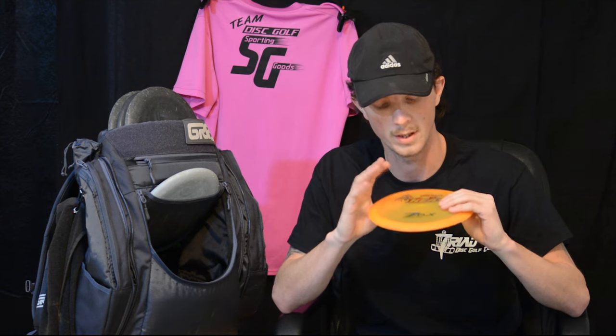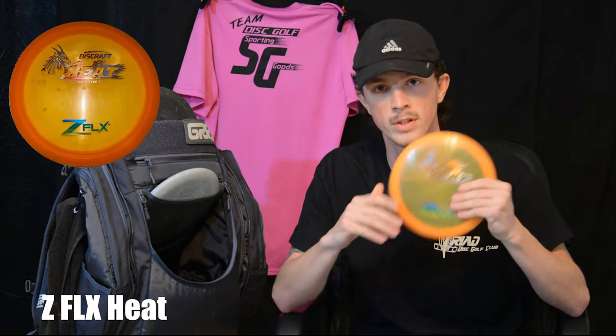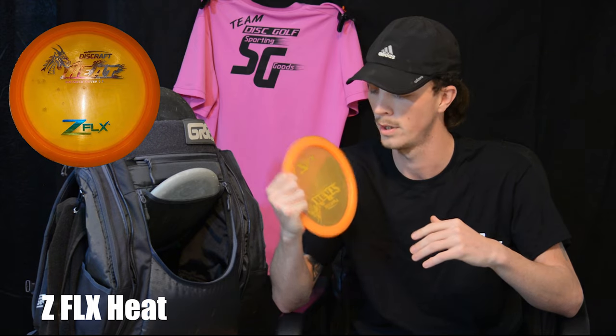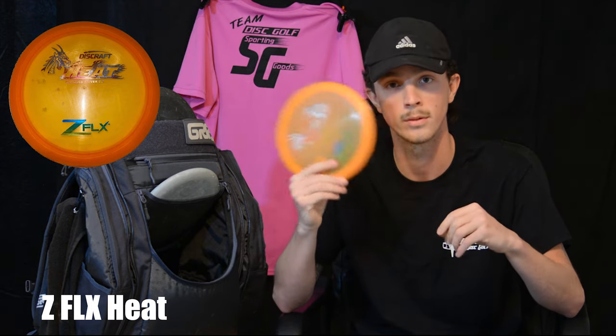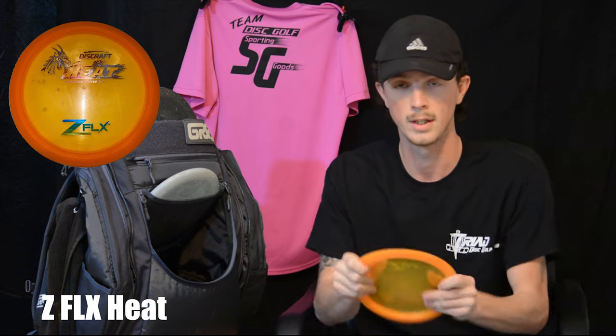I got this over Thanksgiving at the Gobbler Classic down in North Ashboro Park — a Z-Flex Heat. I absolutely started loving this disc. Not a speed driver; I hyzer flip it, and it always keeps that fade long after it hyzer flips. Over at the new course here where I live, I love using it on the majority of the holes. I get a lot of distance out of this thing.